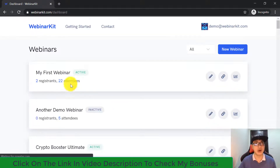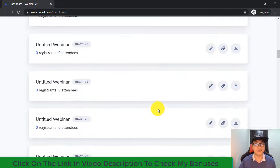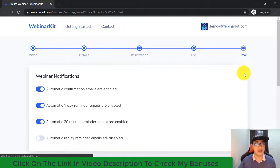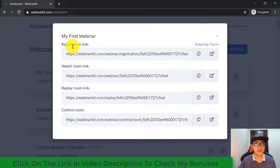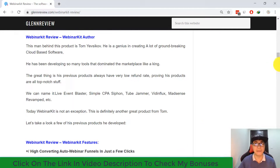Once you click 'Finish,' your auto webinar campaign is ready. You can then click the edit button to modify the campaign again, or click the links button to get your registration link, watch room link, replay room link, and control room link. Let me show you the actual webinar campaign from my video review today.